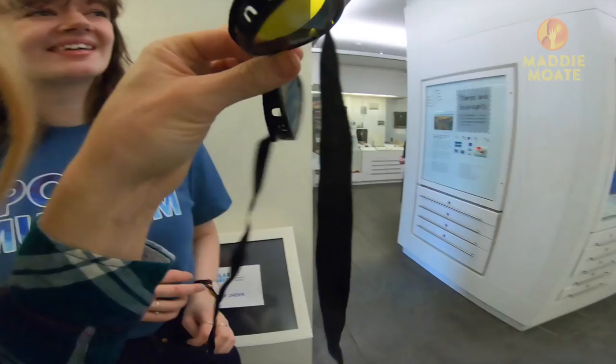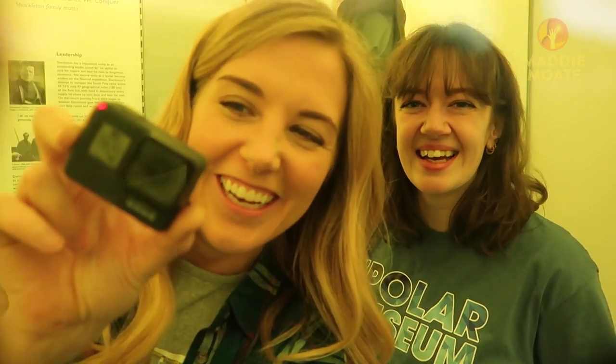The world doesn't look green anymore. Actually, I'm going to put the goggles here as well so you can get a sense of just how green everything is. This is how Shackleton would have seen Antarctica when he was exploring.